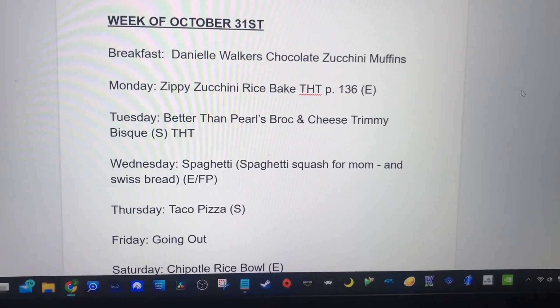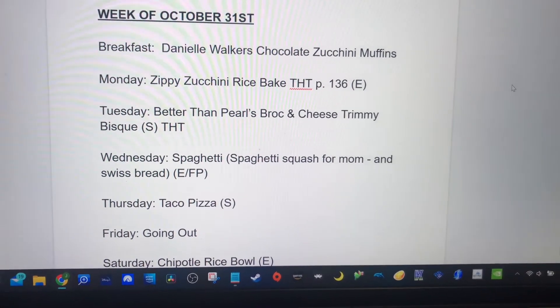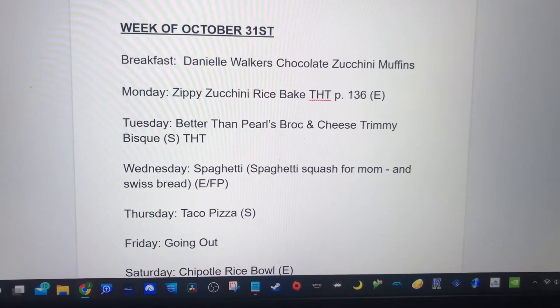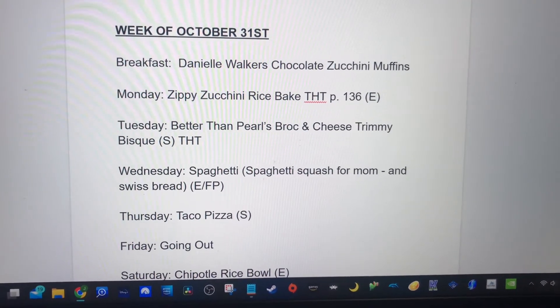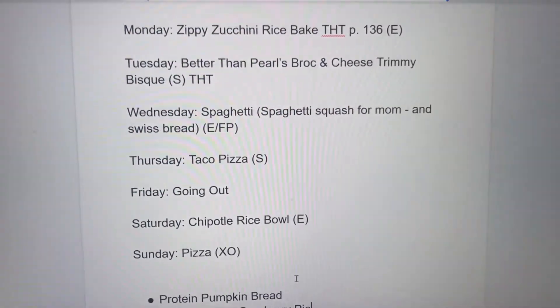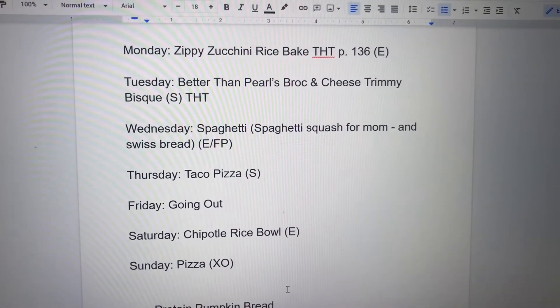The zippy zucchini rice bake calls for cottage cheese, but because half of our family doesn't do dairy well, I made it with just extra zucchini, so we'll see how that turns out. Then Tuesday is 'better than pearls' broccoli and cheese trimmy bisque. I like making that one a lot because it's one my son will eat and it's a healthier option.